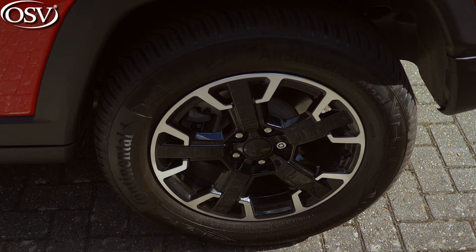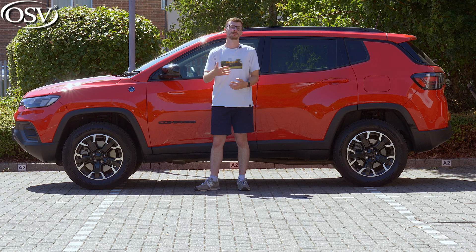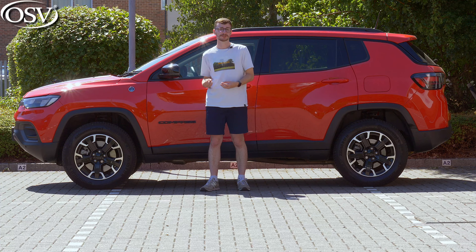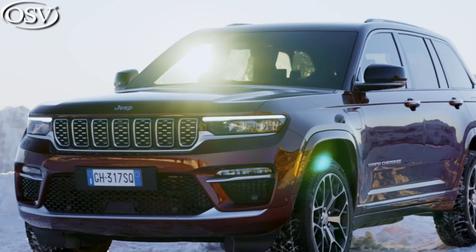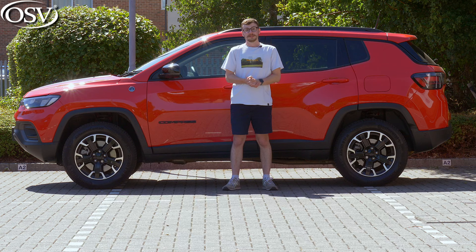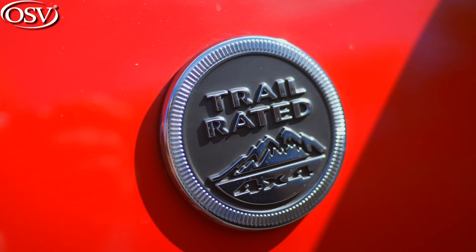Alloy wheels range from 17 to 19 inches. With the Trailhawk variant, we have 17-inch off-road alloy wheels that do a brilliant job at smoothing out light undulations around town and absorbing harsh humps, bumps, and potholes. They're surrounded by squared-off wheel arches which, at the side profile, give the Compass the look of a shrunken-down Grand Cherokee. There's a variety of body colours, including this nice shade of Colorado Red, which complements the trail-rated 4x4 badging dotted around this Trailhawk variant.